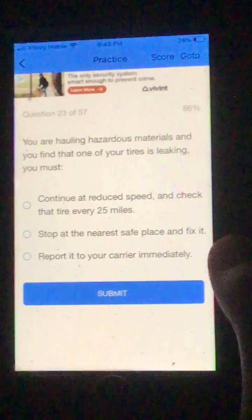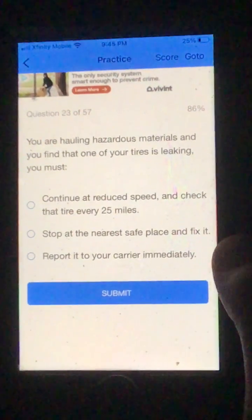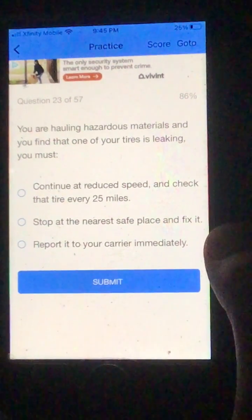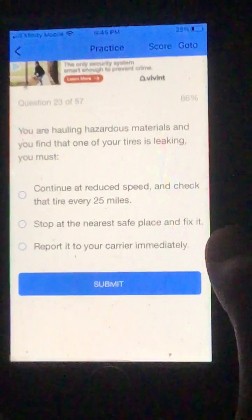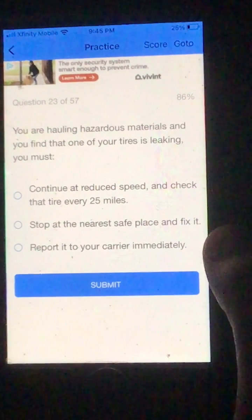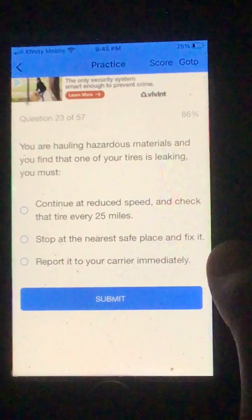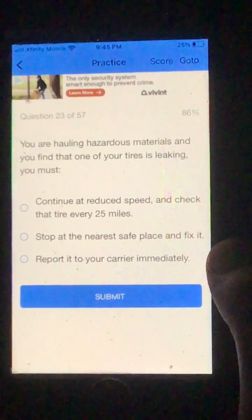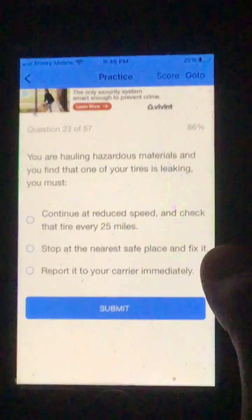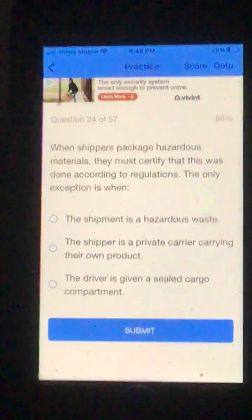Number 23. You are hauling hazardous materials and you find that one of your tires is leaking. You must: A. Continue at reduced speed and check that tire every 25 miles. B. Stop at the nearest safe place and fix it. Or C. Report it to your carrier immediately. I'm going to go B, stop at the nearest safe place and fix it. And that was correct.